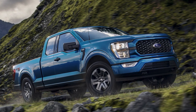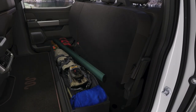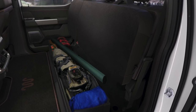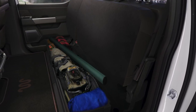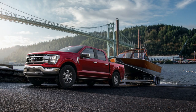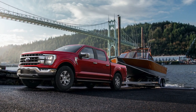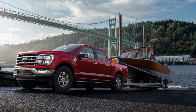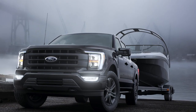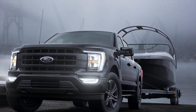It looks like the full digital dashboard is going to be available on the Lariat and up trims. Based on all of the pictures I've seen online and from what I saw on the press conference, it seemed like every single digital dashboard — speedometer, tachometer, all that — was on a Lariat or up truck.